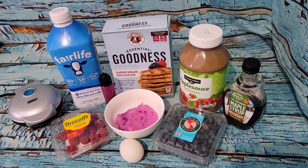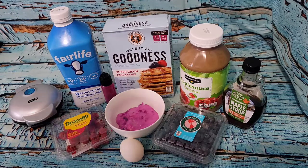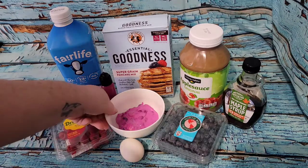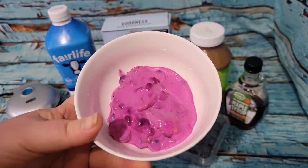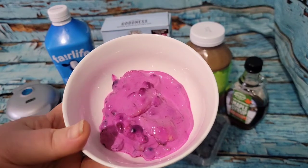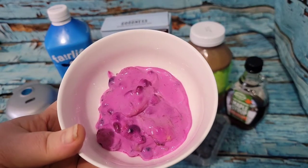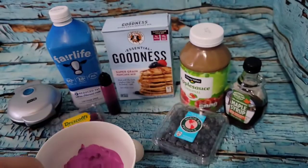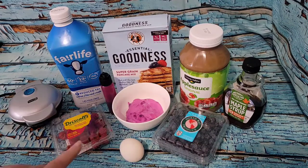Good morning gentle friends, welcome back to another what I eat in a day. Last night for dinner — or last meal of the day — I made a fruit and yogurt bowl but I didn't finish it, so I kept the other half. I decided to do some waffle yogurt stacks this morning.